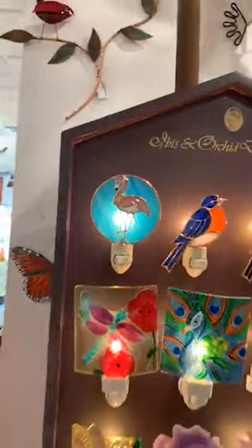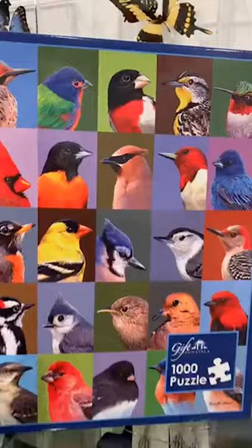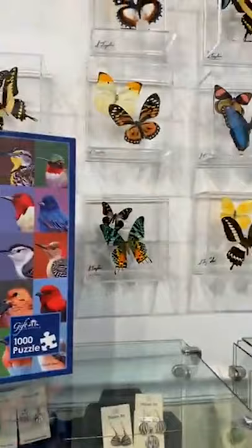Then over here, two new puzzles — both thousand pieces. One features all different beautiful birds, and the other is hummingbirds and hollyhocks. These are $22.95.